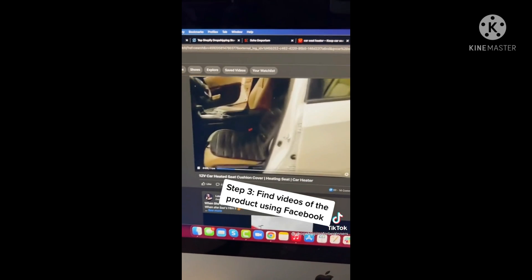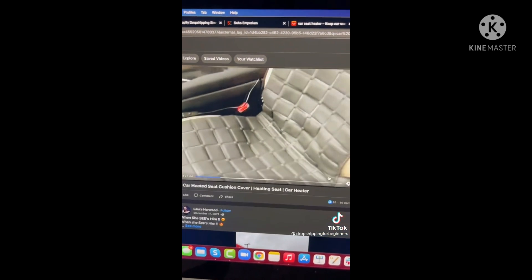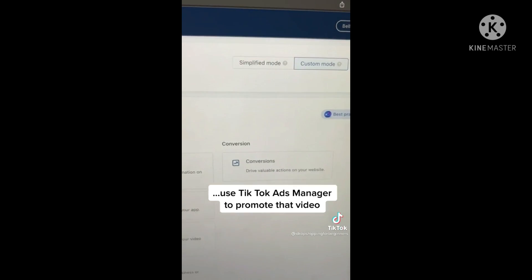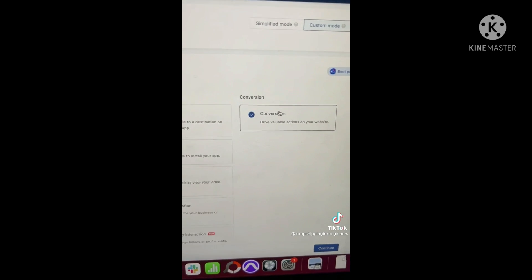Step 3: search the internet, preferably Facebook, and find videos of people showcasing that product. Then use TikTok Ads Manager to promote that product with conversions — that'll show it to people who are actually interested and want to buy.